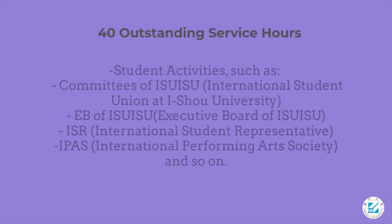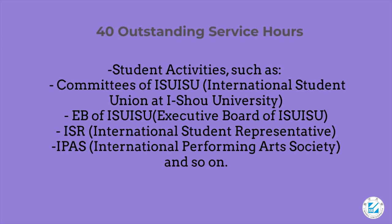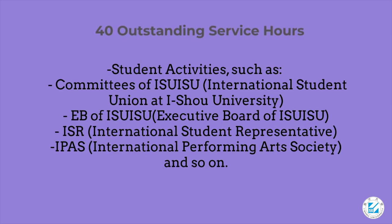Other qualifying activities include student activities such as Committees of ISU-ISU (International Student Union at E-Show University), EB of ISU-ISU (Executive Board of ISU-ISU), ISR (International Student Representative), IPAS (International Performing Arts Society), and so on.